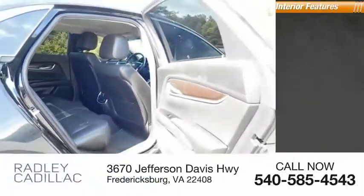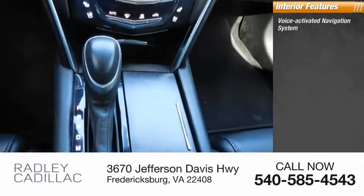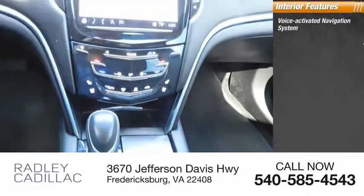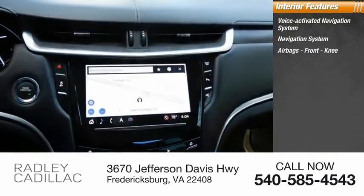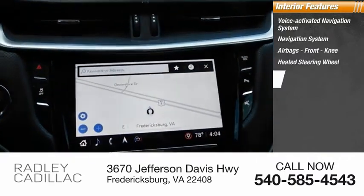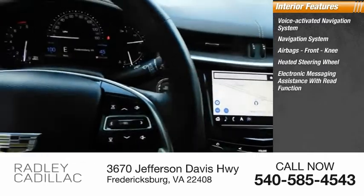Inside you'll find a voice-activated navigation system, navigation system, airbags, front knee airbags, heated steering wheel, electronic messaging assistance with read function, and electronic messaging assistance with voice recognition.